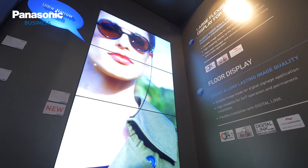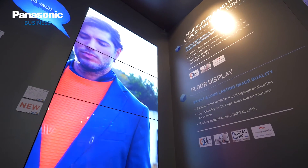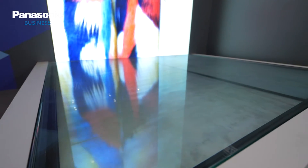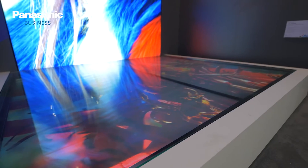We've also got video walls. We're showing here our retail video wall, which is specifically made with a special glossy surface and very high brightness, so we can deliver seamless images for signage.